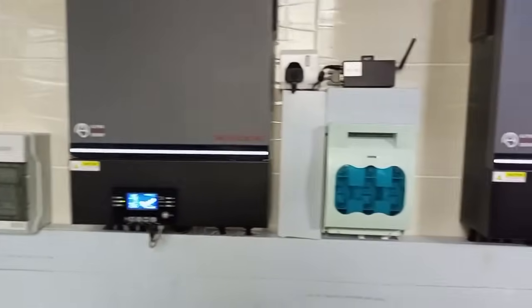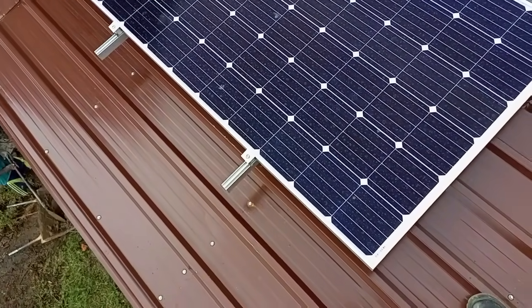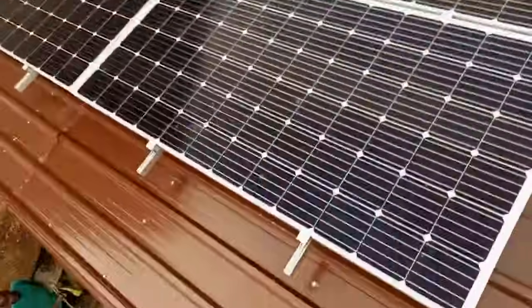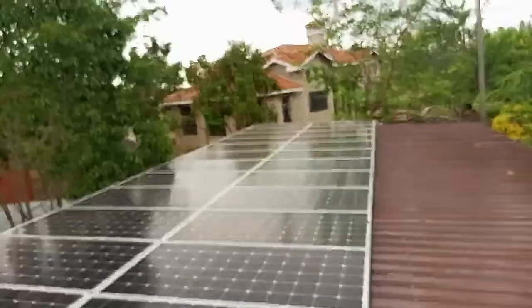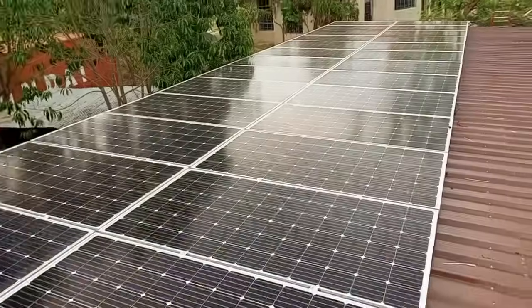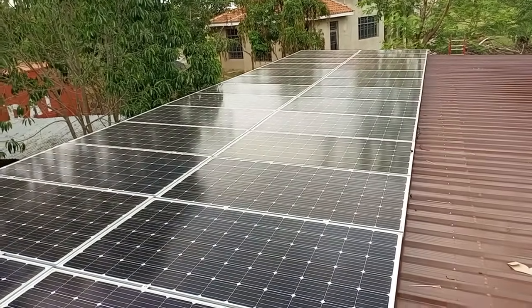We have 28 panels on the roof. I am going to show you where the panels are. These are the solar panels on this structure — all 28 of them, each is 360 watts.